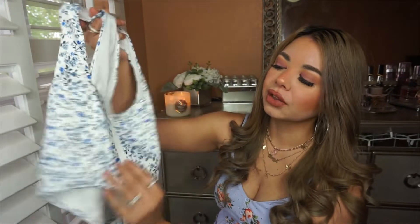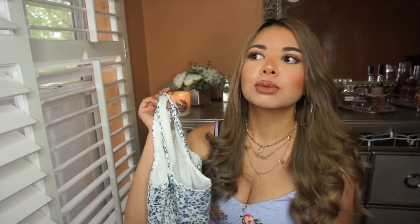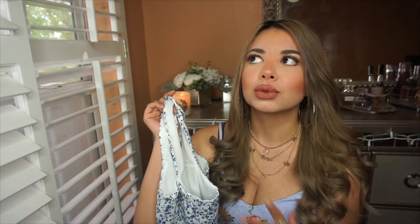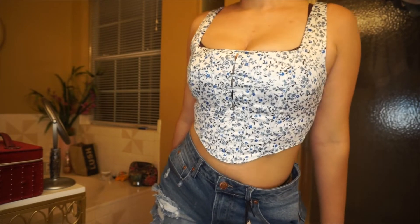I love the corset style and the zipper on the back. This top fits more on the tighter side, but that's the way it's supposed to fit — like a corset, a little bit tighter than normal.